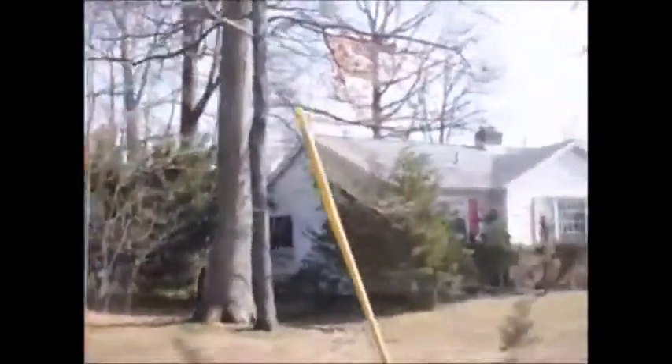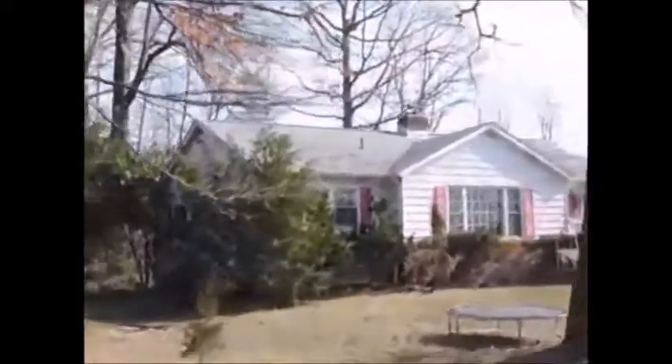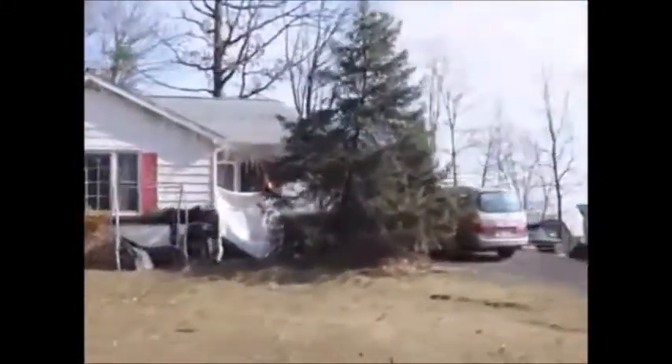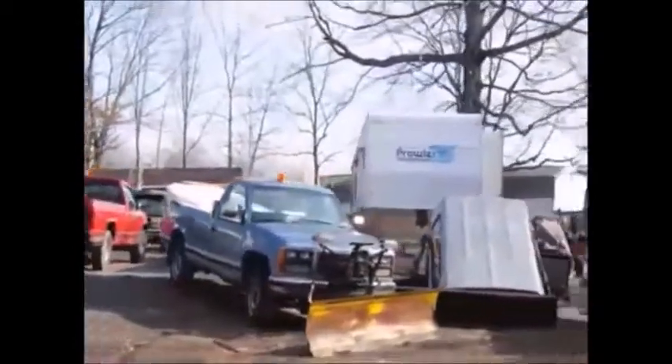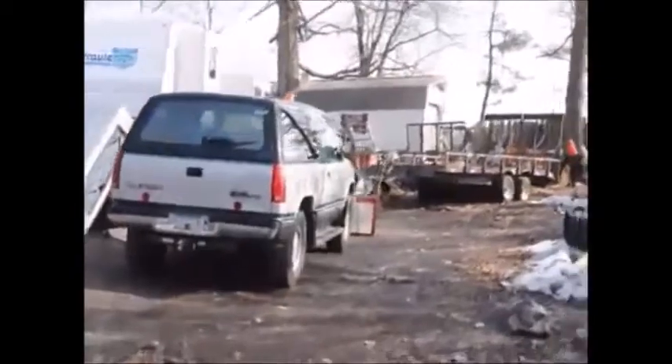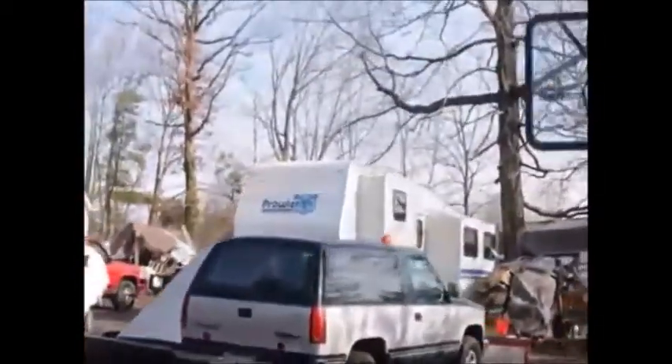This neighbor keeps a pretty clean yard here, except when you get to his landscape business. And he encroaches a little bit on our property line, which is right through here.